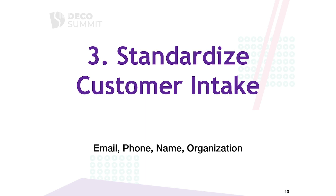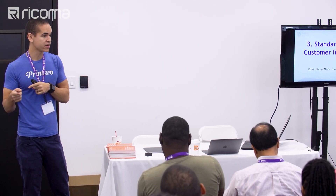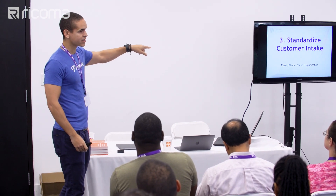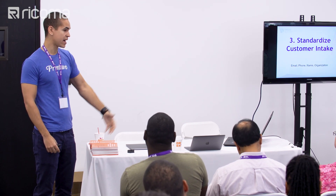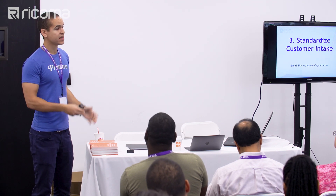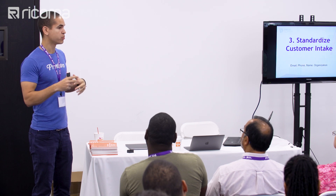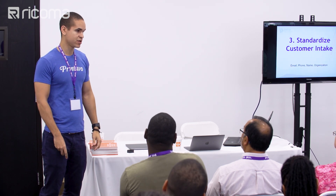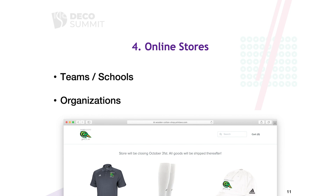Standardize your customer intake. Anybody that does a job with you, write down all their information — email, phone, name, organization at a minimum. The more info you have means the more you can remarket to them later. The majority of your business over time is going to be from repeat customers. Take all this info and send it into a tool like Mailchimp to email market everybody. You can send bi-weekly or monthly emails, and as you get smarter you can segment them — schools get these emails, big companies get those — sending more personalized messages.